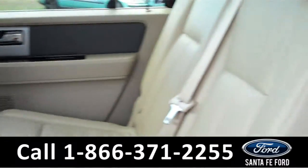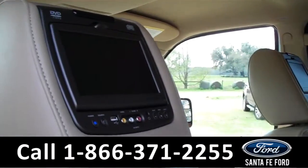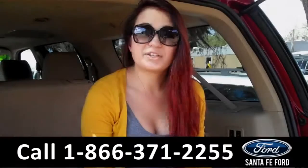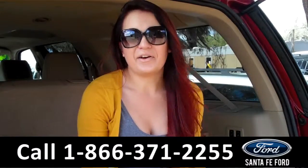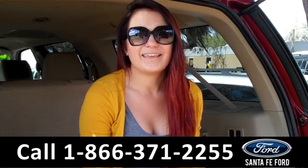Lastly, we'll take a quick look at the second and third rows, which can be folded down for more storage. Also, there are two DVD players. That was our 2014 Ford Expedition EL. For more information, you can give us a call at the number below, or check us out online 24-7 at SantaFeFord.com. I'm Carly, thanks for watching!